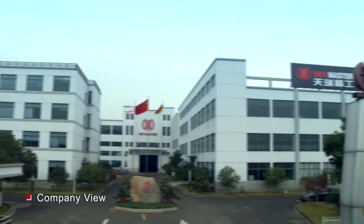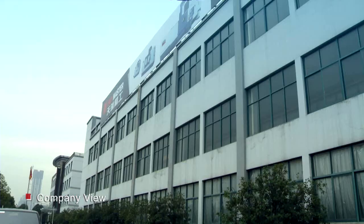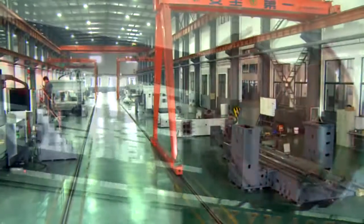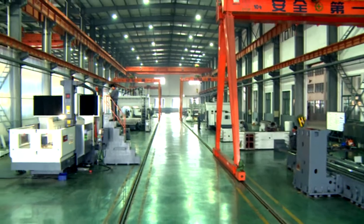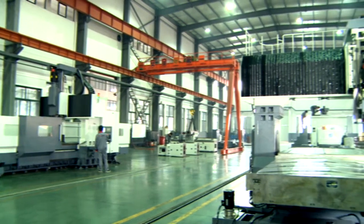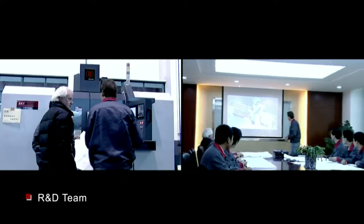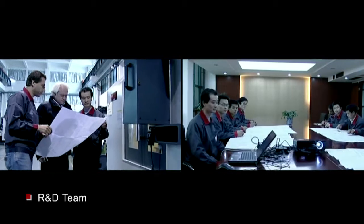Ningboa SkyMaster Precision Machinery Company Limited is a joint venture enterprise specialized in designing and manufacturing high-quality CNC machines. SkyMaster is manufacturing on an area of 50,000 square meters with a team of workers, technicians, engineers, and managers, local and foreign.